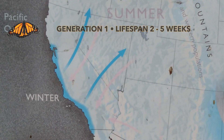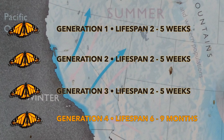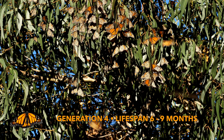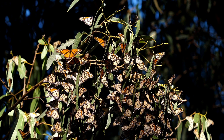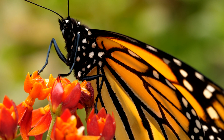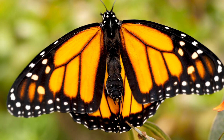It takes four generations of butterflies to leave here in February, then make their way back here in the fall. Generations one to three typically live two to five weeks, but the fourth generation — the ones up in these trees — can live from six to nine months. That's why it is so important that this uptick in population is happening. This generation is responsible for the survival of the species and starting the entire process over again in the spring.